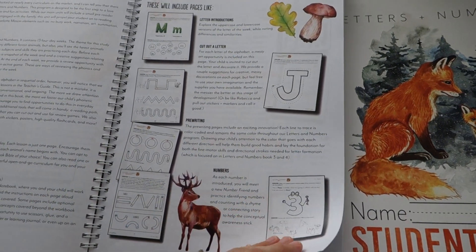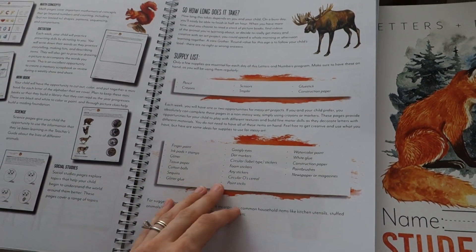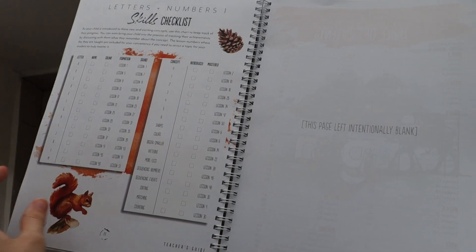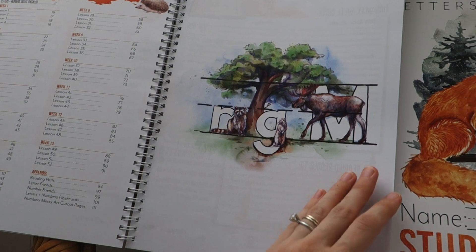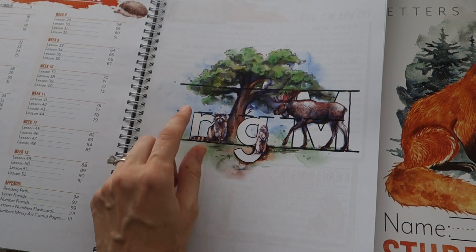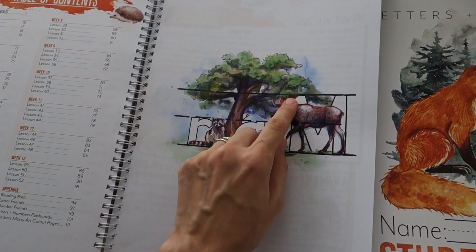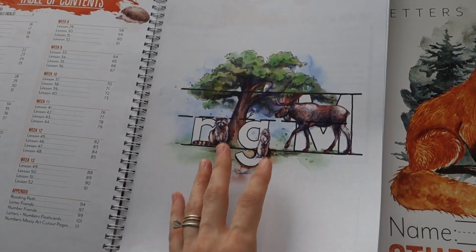There's a letter explaining how this program works. You can see examples of pages that will be in the student workbook. There's a supply list and a skills checklist that you can fill out as your child goes through the program. There's also a table of contents and a writing line example — some letters reach to the middle, some go below, and others reach all the way to the top, like the antlers of a moose.